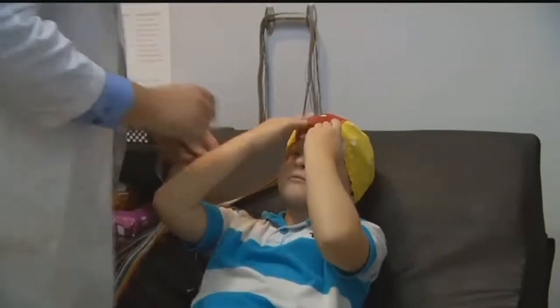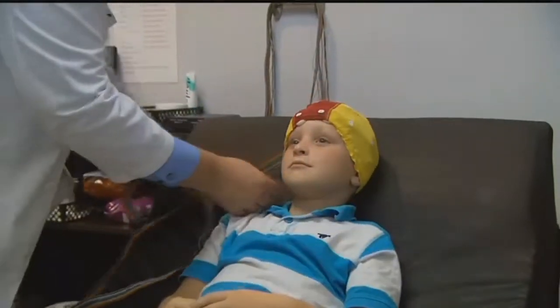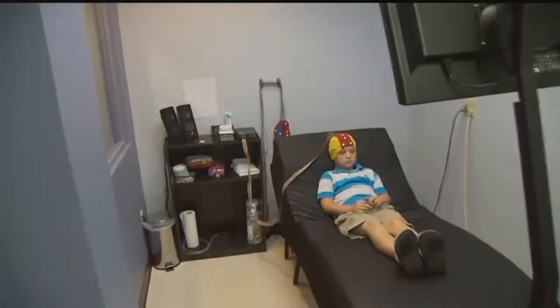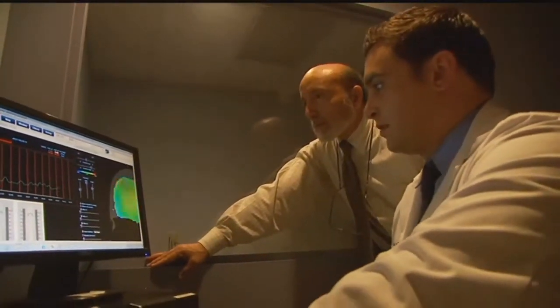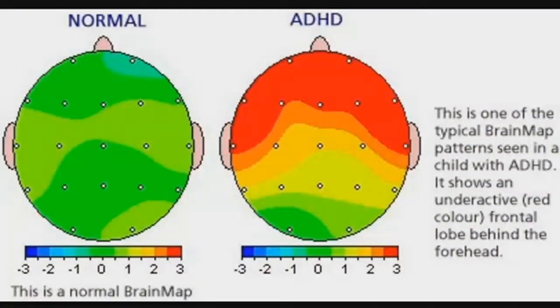And then what's the next step in the process? The mapping is the testing part to see what is actually going on with the individual. What we see with ADHD is that there's an under-activation of what's called the frontal lobes — the front part of the brain — which deals with executive function, paying attention, sequencing events, impulse control, all those types of activities. If we see there's an under-activation there, the neurofeedback training happens where we place surface-level sensors on the scalp.